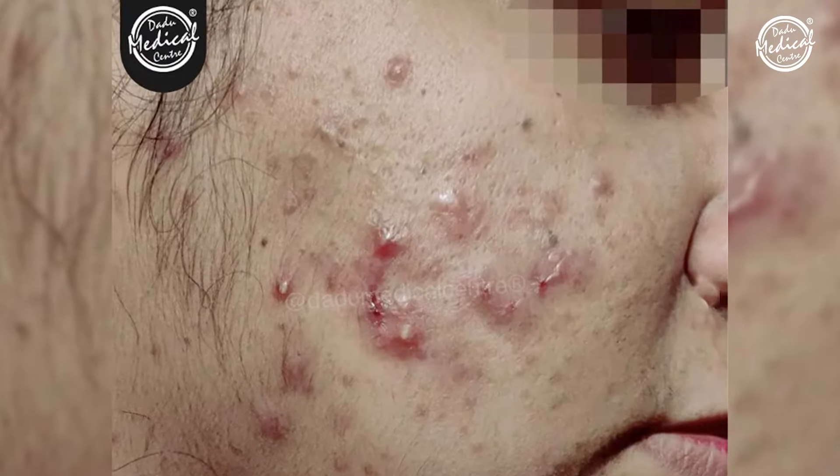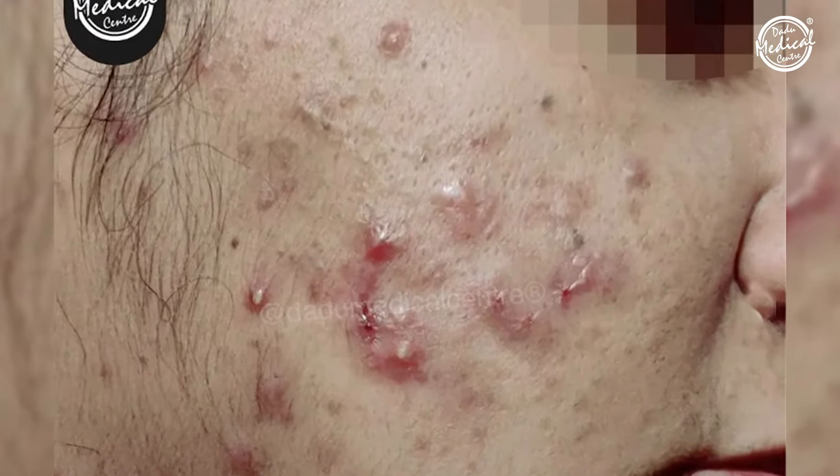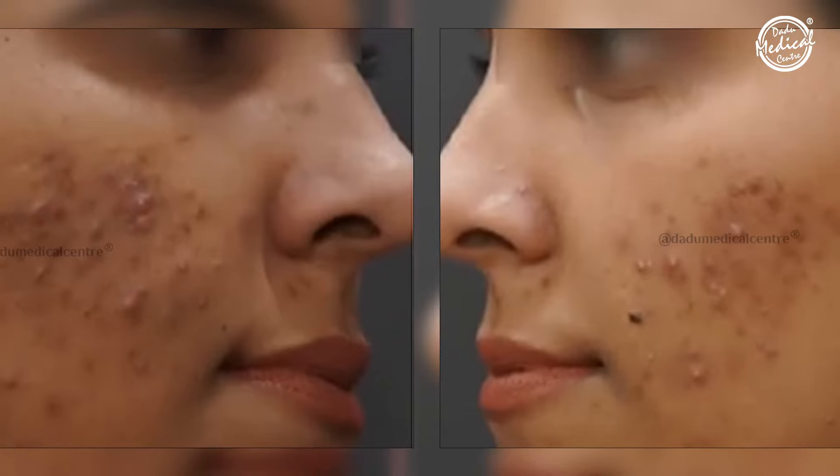Hi everyone. Acne is one of the most common skin issues. If active acne, post-acne redness, acne brown marks, blackheads, whiteheads, and open pores is your primary skin concern, then today's video is for you.